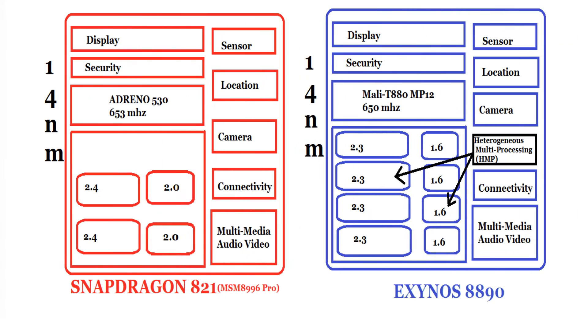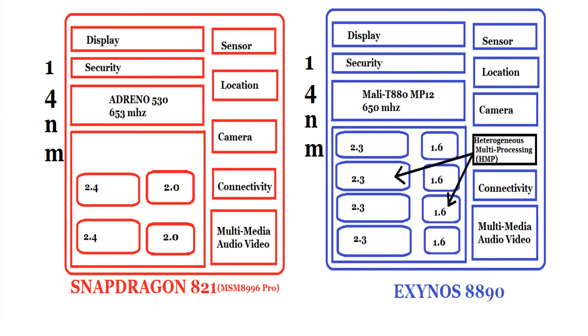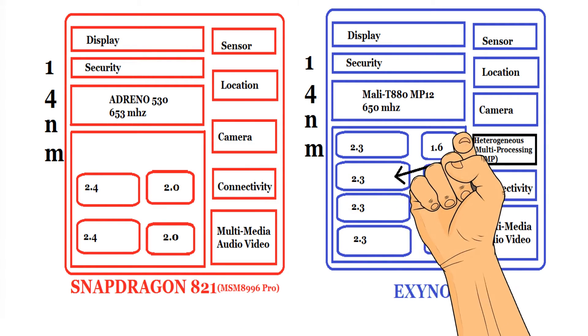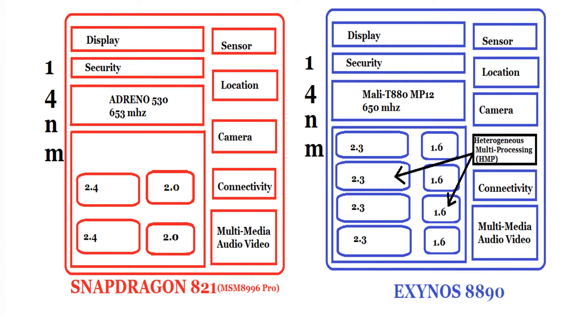To begin with, both the Snapdragon 821 and the Exynos 8890 use the 14nm processor technology. The Snapdragon uses the Adreno 530 GPU clocked at 653MHz, whereas the Exynos uses the Mali-T880 GPU, which is clocked at 650MHz. So basically, the processor size and the GPU frequency are more or less the same on both processors.